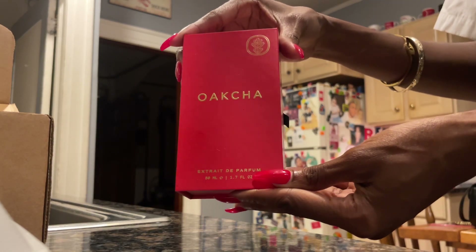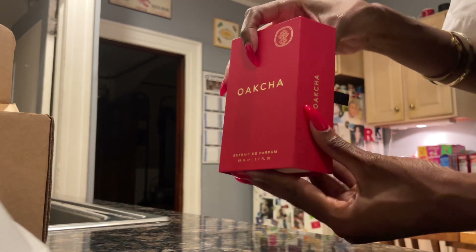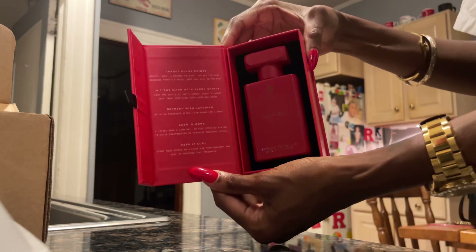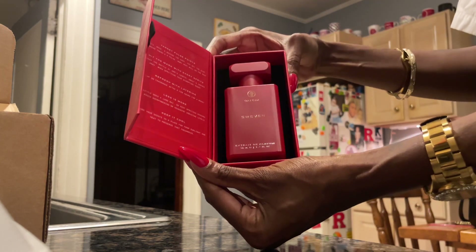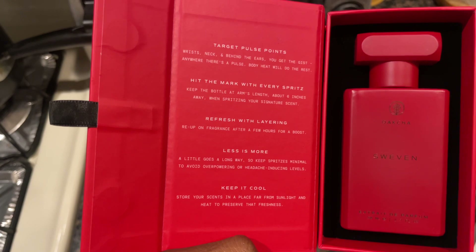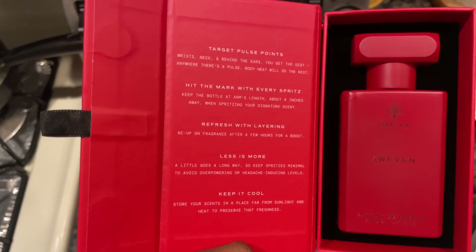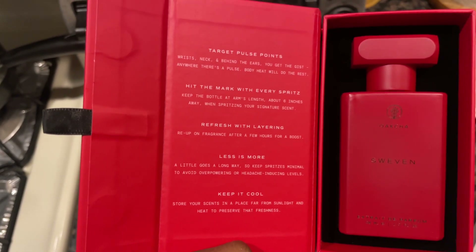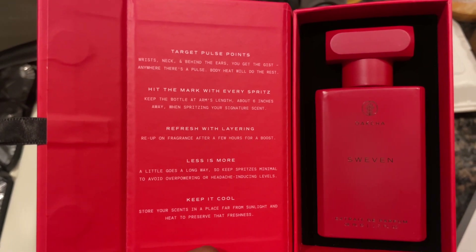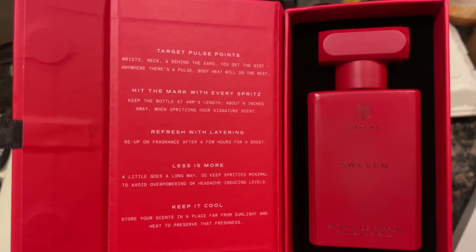Out of the two fragrances I purchased, I definitely love Swevin — it's my favorite. Don't get me wrong, the other one smells good, but this one is my favorite, inspired by Baccarat. The compliments I've received wearing this — oh baby! This one also shows you how to store it, where to wear it, and how to make your fragrances last long. Shoutout to Okcha because this definitely smells like the original Baccarat.